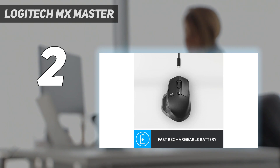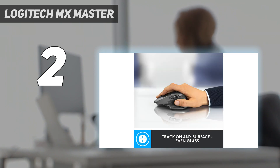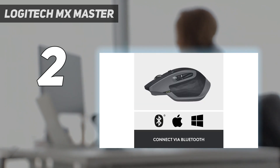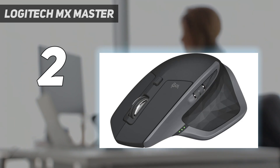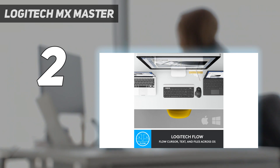Otherwise, all the same features that have made this lineup so popular are here, including its rock-solid build quality, classic ergonomic shape, dual scroll wheels, and multi-device pairing with up to three devices simultaneously. This mouse also has an advertised 70 days of battery life, which is on par with the newest versions in the series. It's a great option if you're interested in a more affordable entry point into this popular lineup.